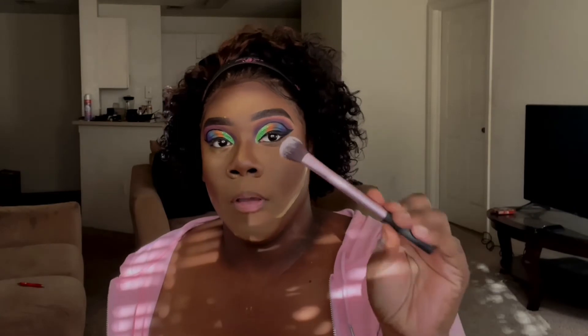Now I'm going in with the Crayon Case — I named this brush and, y'all, I think I bought like three of these brushes because every time I reach for a brush, this is the one in my head, and I know my other one is dirty.